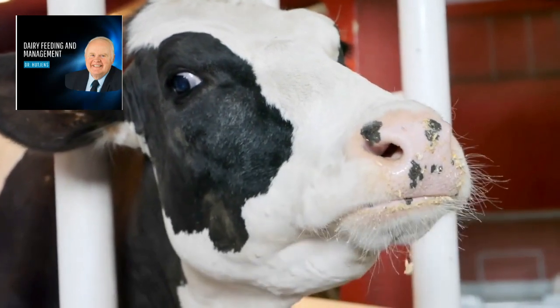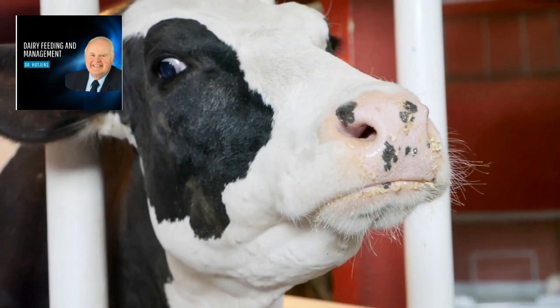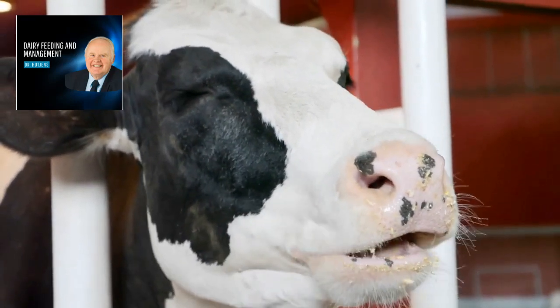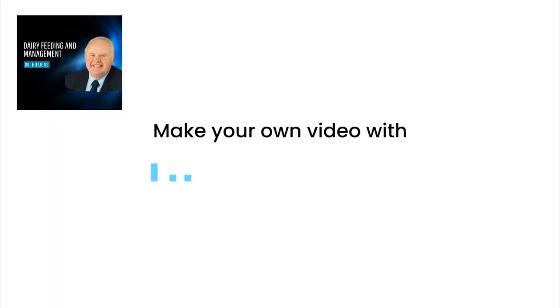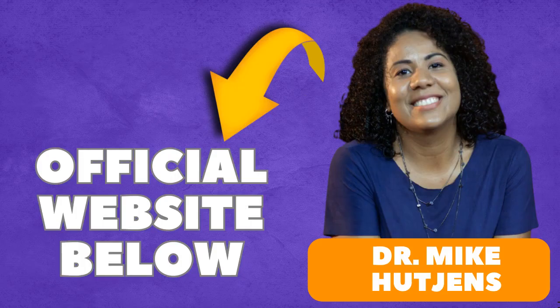Here's the real kicker — I've got a call to action for you. If you're serious about taking your dairy operations to the next level, don't wait. Click on the link in the description to grab your spot in the Dairy Feeding and Management course. Remember, knowledge is power, and investing in your knowledge is investing in the future of your dairy business.